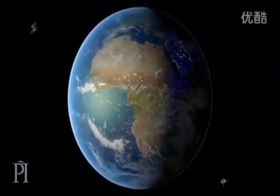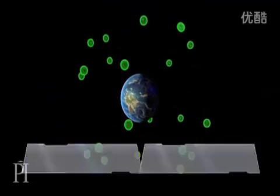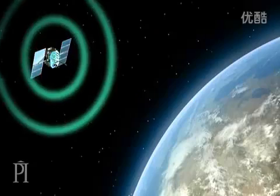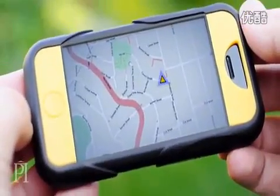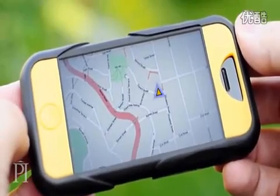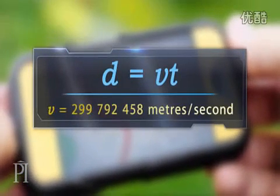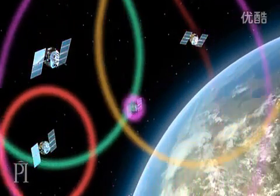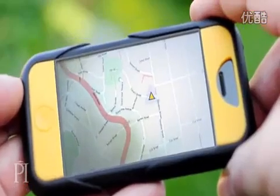The Global Positioning System is a network of over 30 satellites orbiting 20,000 kilometres above us, moving at a speed of 14,000 kilometres per hour. Each satellite follows one of six orbits, arranged so at least four satellites are visible from any point on Earth. The satellites constantly transmit signals, easily picked up by anyone with a GPS receiver. Each signal contains information on where the satellite is and what time the signal was sent. Using this information, the receiver calculates its distance from the satellite by multiplying the signal speed — the speed of light — by the time the signal travelled. The receiver repeats this procedure for three more satellites, narrowing down its location to within a few metres. To achieve this incredible accuracy, the timing information from the satellites must be extremely precise, so inside each GPS satellite is an atomic clock, the most accurate timing device ever created.